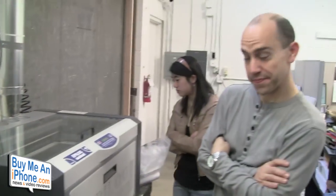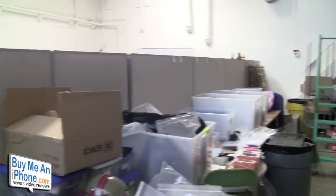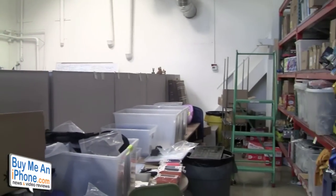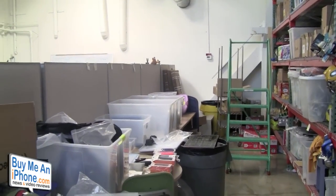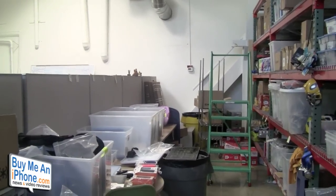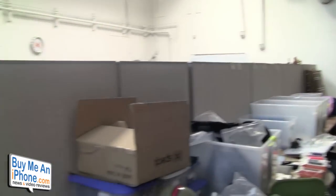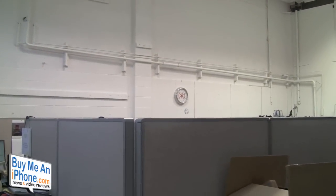So guys, that is the tour of Spec. We've got a lot of departments in a little space here in Palo Alto. You guys probably think that all these accessory companies are big, huge conglomerates with warehouses, but really guys it's usually about 40 people, staying pretty economical to try to keep retail prices low and profit margins manageable. This is where all the magic happens. So we'll bring you some more from Spec here in Palo Alto.